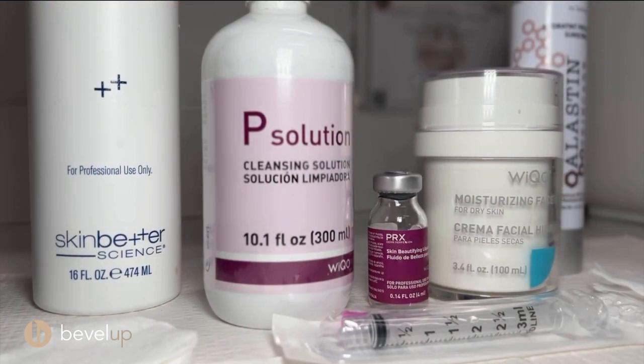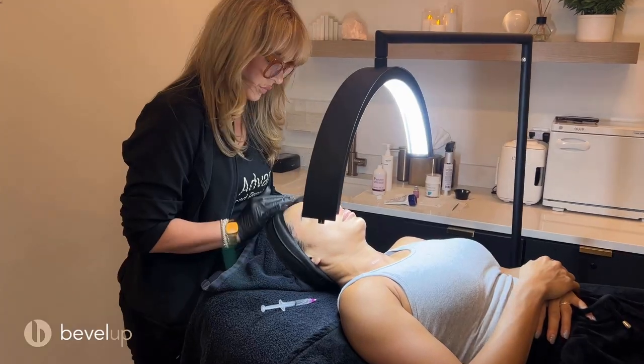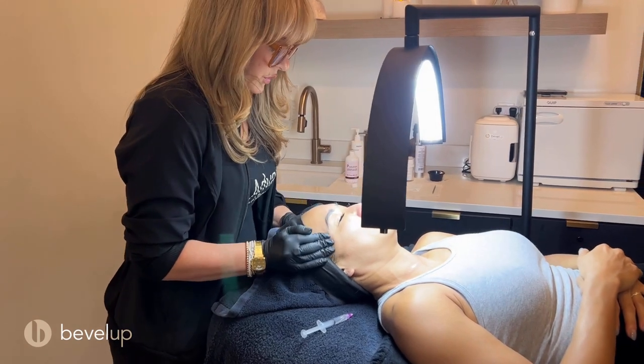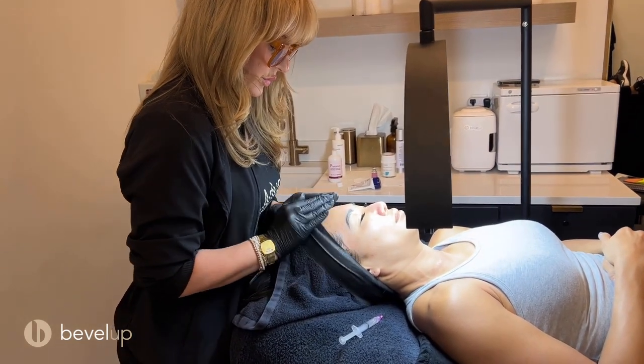What is PRX and how does it work? PRX is a biorevitalization treatment — many people consider it a non-peeling peel. PRX is a proprietary blend of 33% TCA, kojic acid, and hydrogen peroxide. PRX is different because it doesn't work on the superficial layers of the skin; it works on the dermal layers, so you don't get all the downtime you'd typically get with lasers or traditional chemical peels.